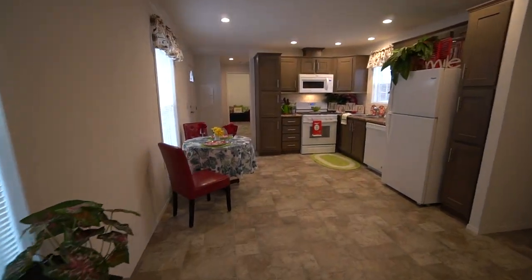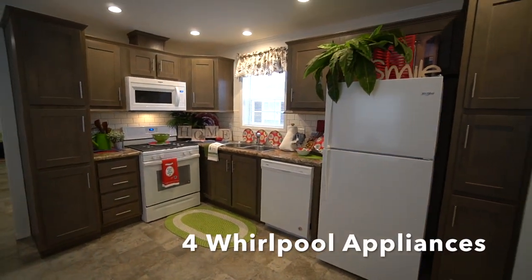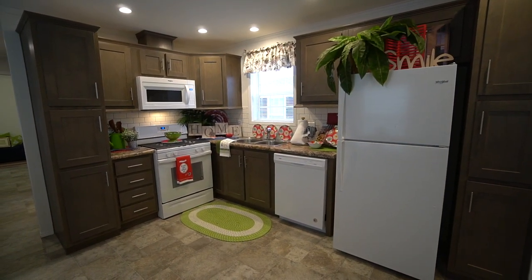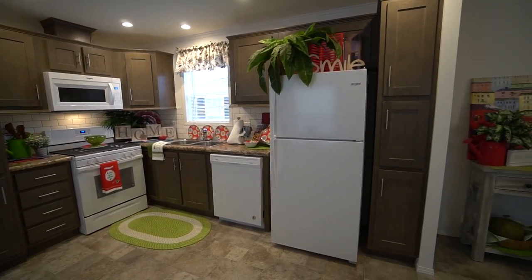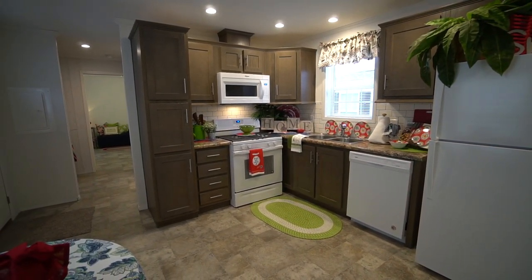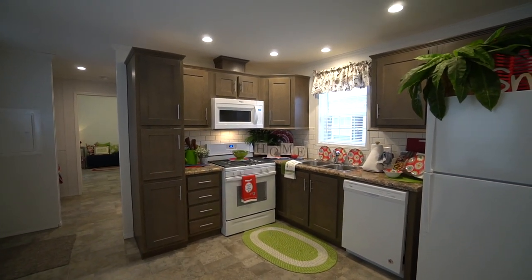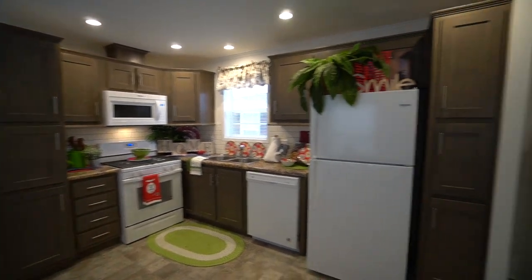We've got four appliances — these are all national name brands, Whirlpool — you've got your refrigerator, your dishwasher, your stove-oven combination, and your microwave. There's venting above the microwave.